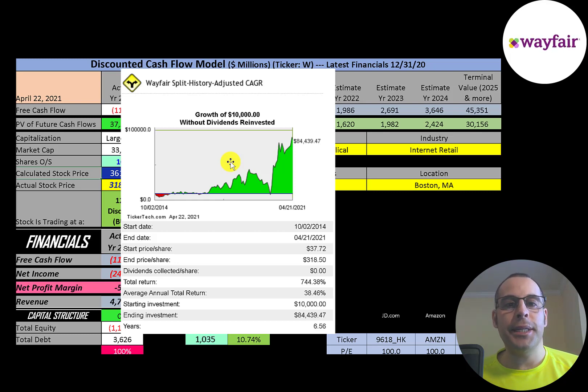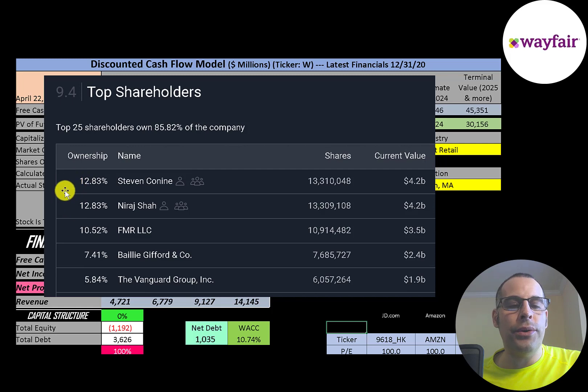So if you find a good stock you just got to hold on and wait because you never know when it's going to go up — you need to ride out the ups and downs. The founders of the company both own 13% each, then FMR at 10.5%, then Bailey Gifford, then Vanguard.